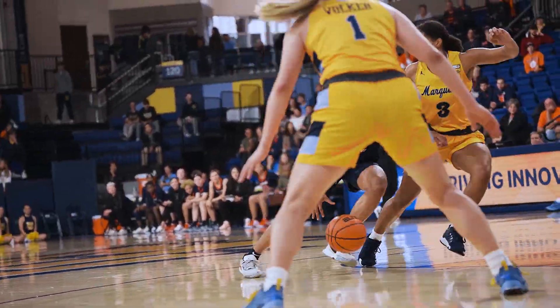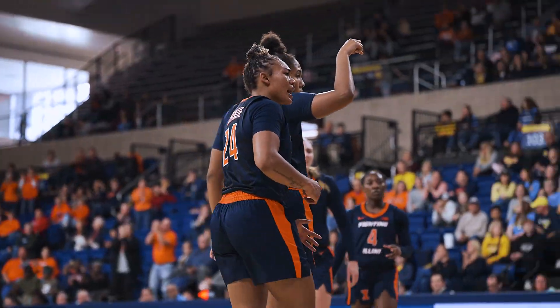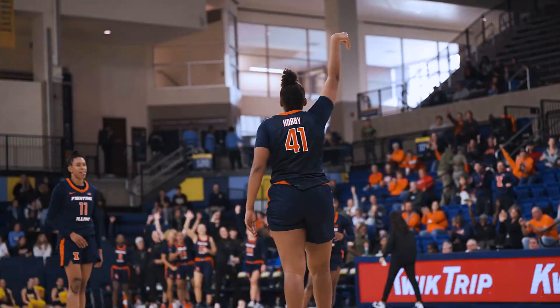Screen by Bostic, drives right, layup is good and she's fouled. Jada Peebles, Hobby with a head fake, jump shot at the buzzer — it's good.